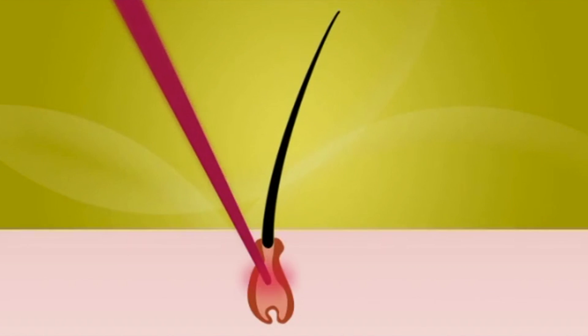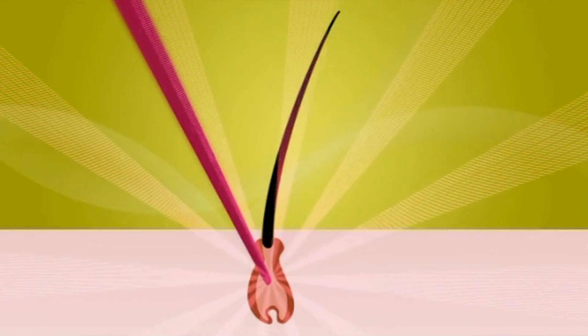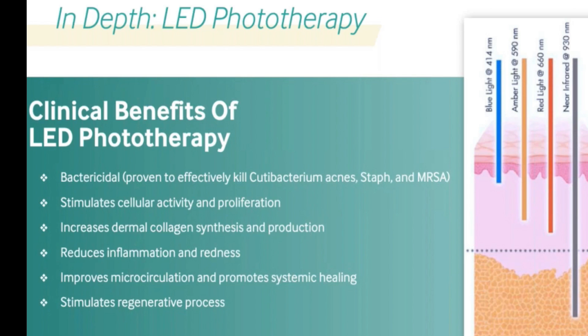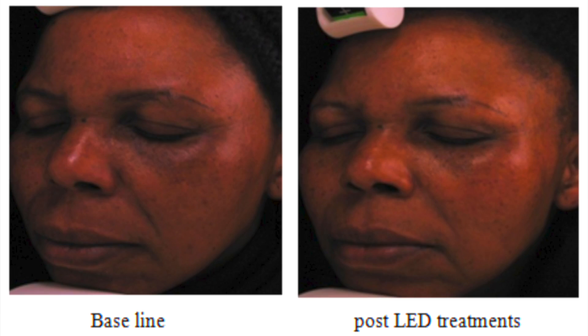How does laser light differ from visible light? Laser uses a single wavelength of light with a collimated beam — all going in the same direction — forming a very narrow, focused, precise beam to target a specific chromophore. Visible light uses various wavelengths depending on the color and is scattered, so it's not very specific. Red light and green light have actually been shown in multiple studies to be helpful for hyperpigmentation, and green light decreases melanocyte activity.